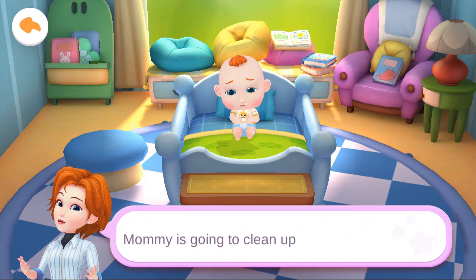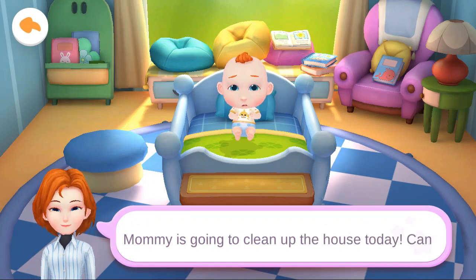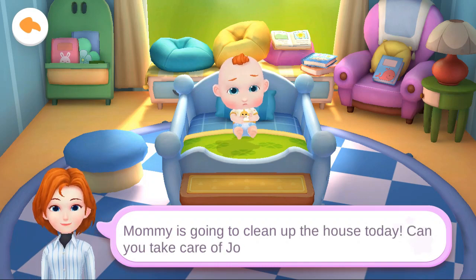Mommy is going to clean up the house today. Can you take care of Jojo?